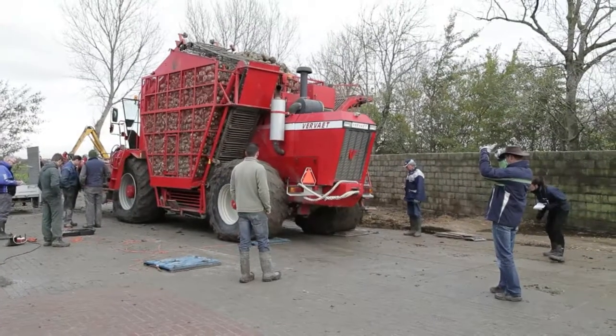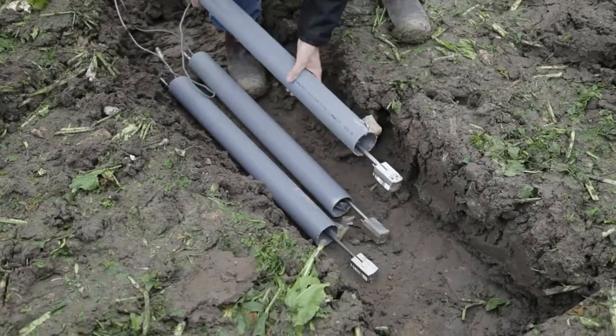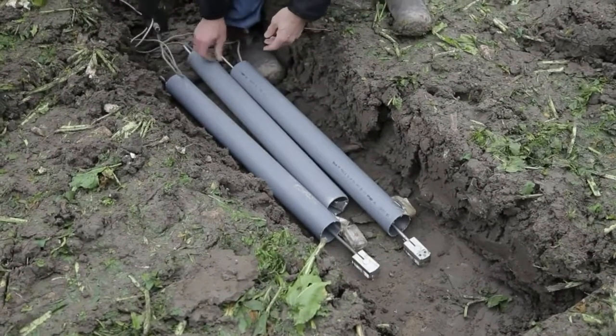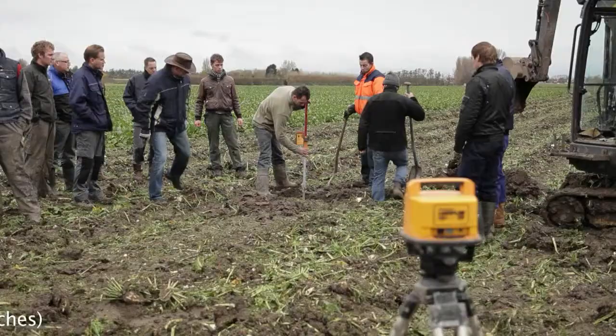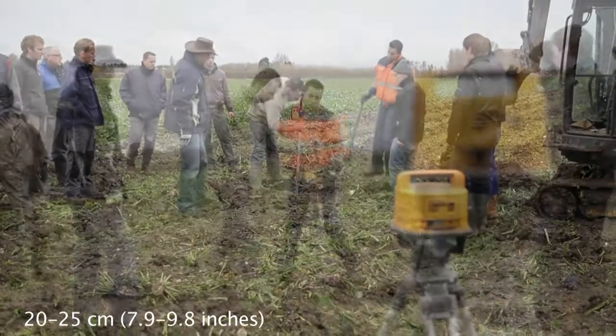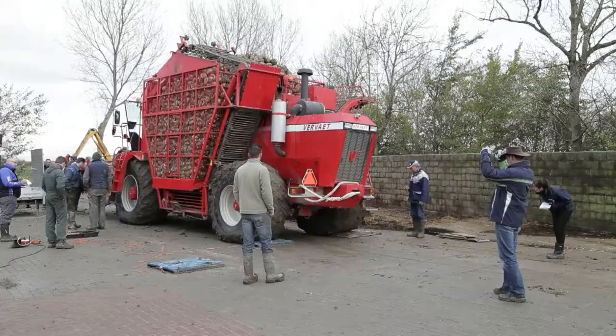We really wanted to compare tires to tracks. The research was carried out not only by Wageningen University, but also with a Swedish university who offered to help — they were in charge of measuring the pressures. We asked people from Sweden to measure soil pressures at 20 or 25 centimeters, and they came to the Netherlands to carry this out.